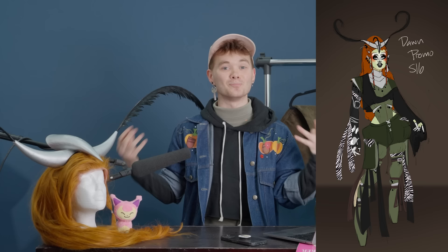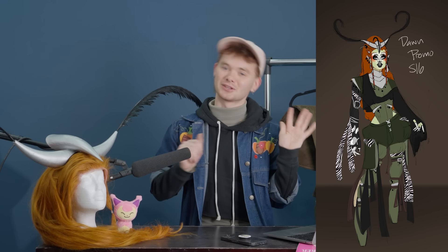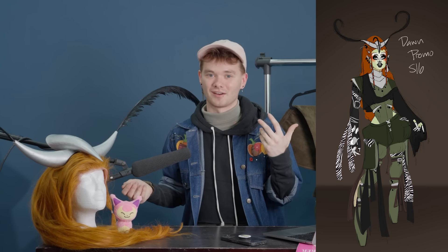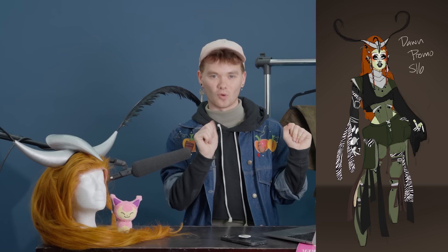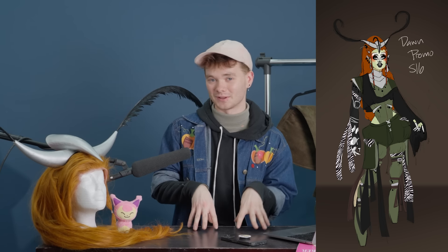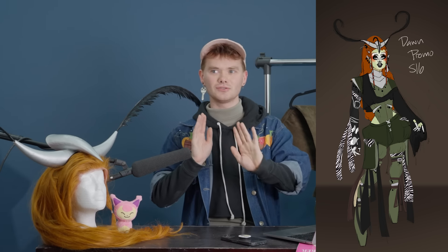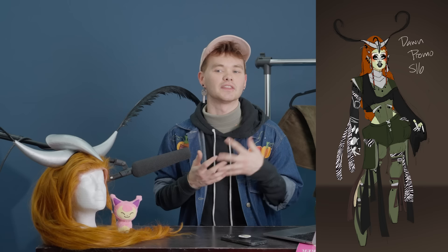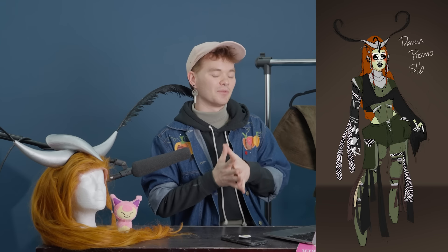I wanted that movement, that big shape, because it's a promo and you want to stand out and look unique and cool. I knew I wanted to do ginger hair because greens and browns and blacks just look great with a little pop of orange. I also toyed for a long time with whether I wanted to do green skin, orange skin, or just a neutral skin tone — because Dawn is very much about the colors of the rainbow, and I wanted to bring that to my promo look, but the theme just didn't really call for it.